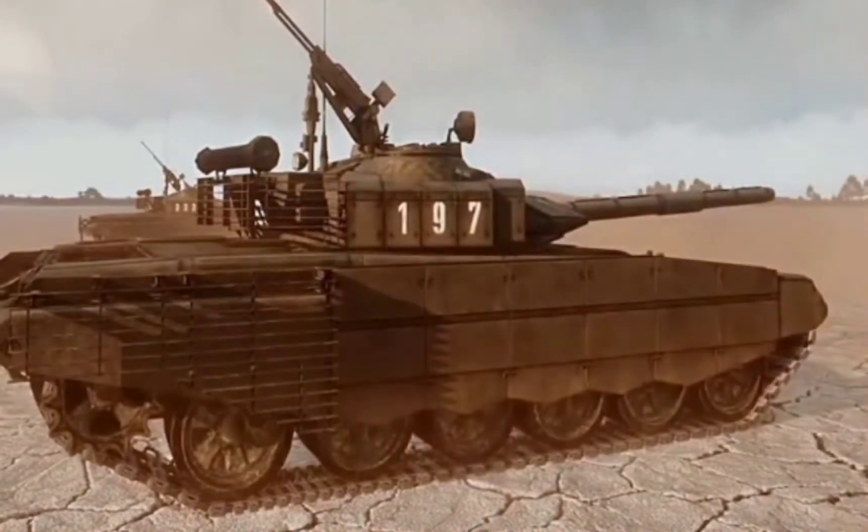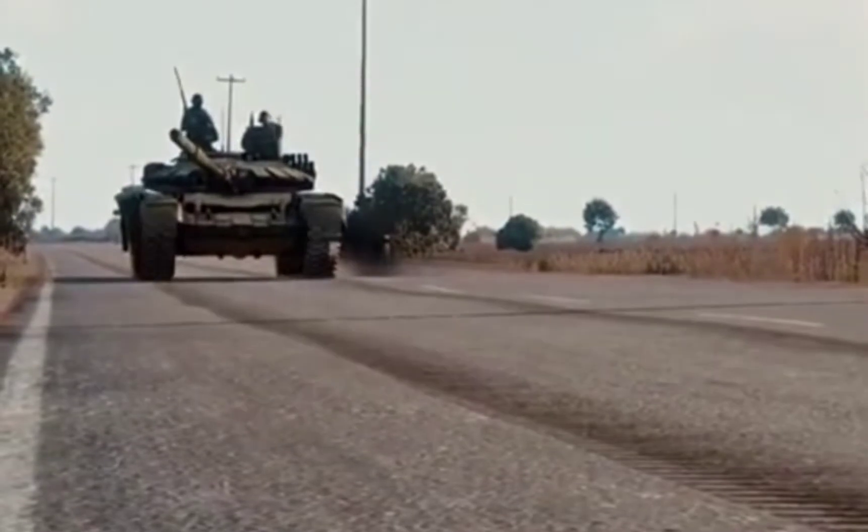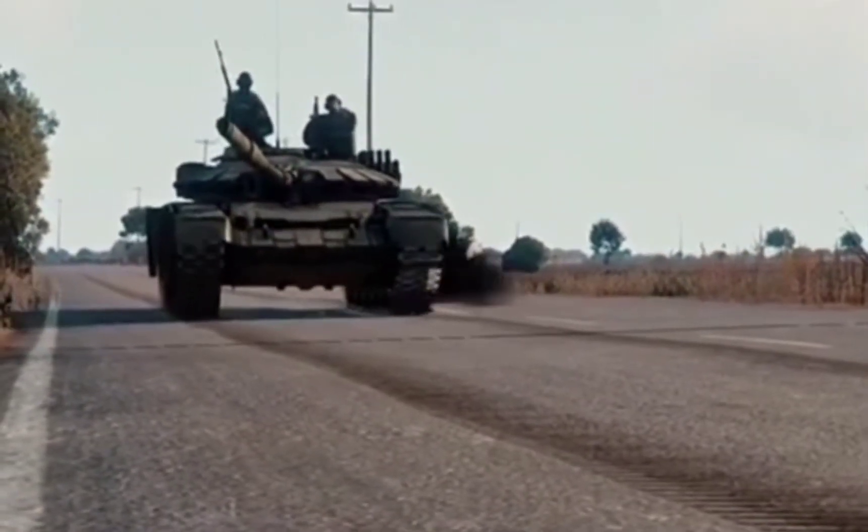Soviet-made T-72 export versions were similarly downgraded for non-Warsaw Pact customers, mostly Arab countries. Many parts and tools are not interchangeable between the Soviet main models of the T-72 built in the Soviet Union and Russia.